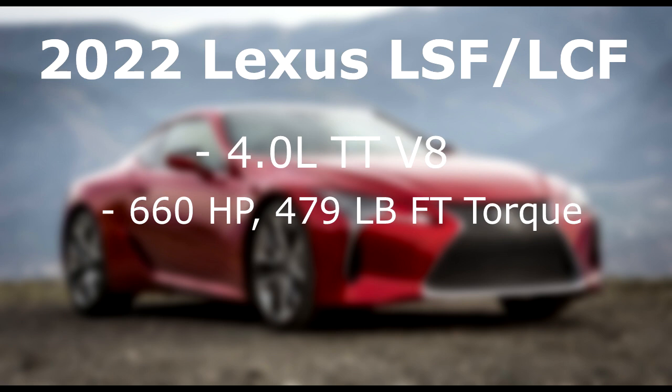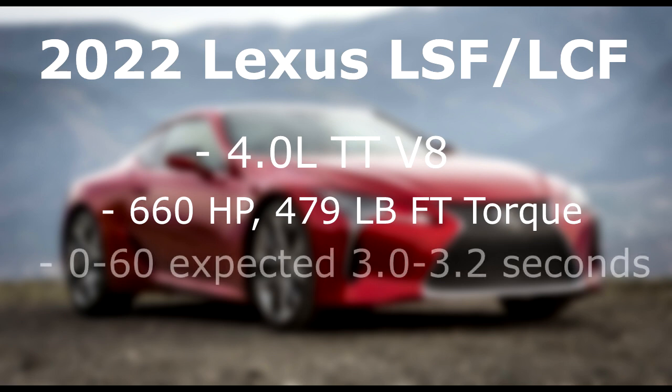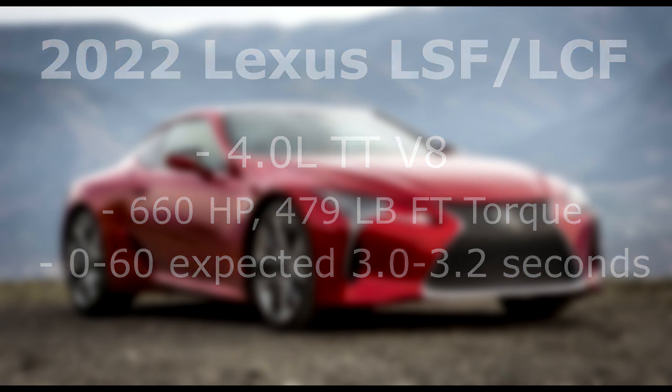The best news is that this engine is going to make 660 horsepower and 479 pound-feet of torque. These are really impressive numbers — 660 is more than a Lamborghini Huracán and more than the previous generation S63 AMG. This is one of the first times we're seeing Lexus with such high horsepower, and it's exciting because now it's going to truly compete with those AMGs and BMW M models — and in terms of numbers, it's actually outperforming them.